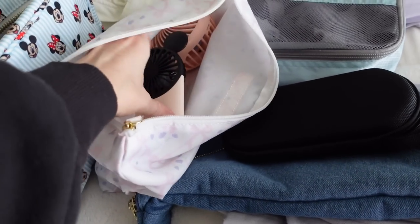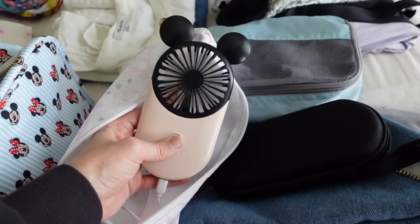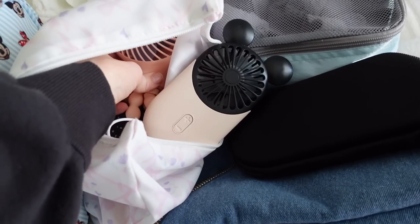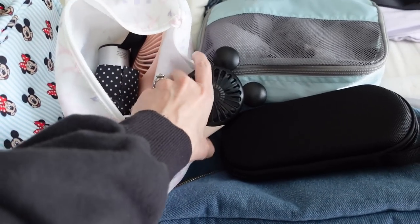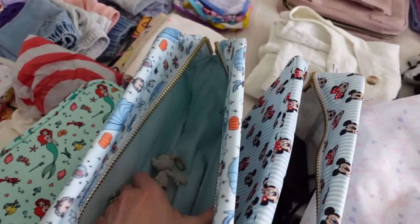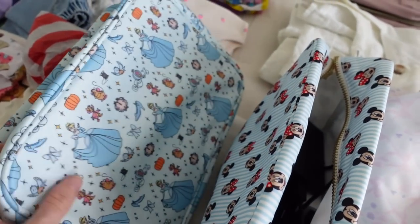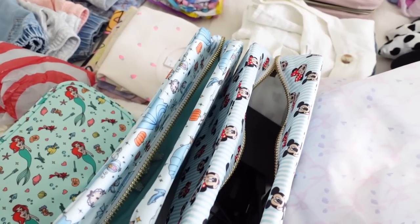The last couple of things in this pouch: I have some fans. This is our little portable mini fan — my toddler just loves playing with it, it's more of a toy for her. I also have our stroller fan and an umbrella in here. I might grab a second umbrella so me and my husband each have one. And I'm going to put all of my fanny packs and ears and everything in this pouch and use it kind of as a packing cube.